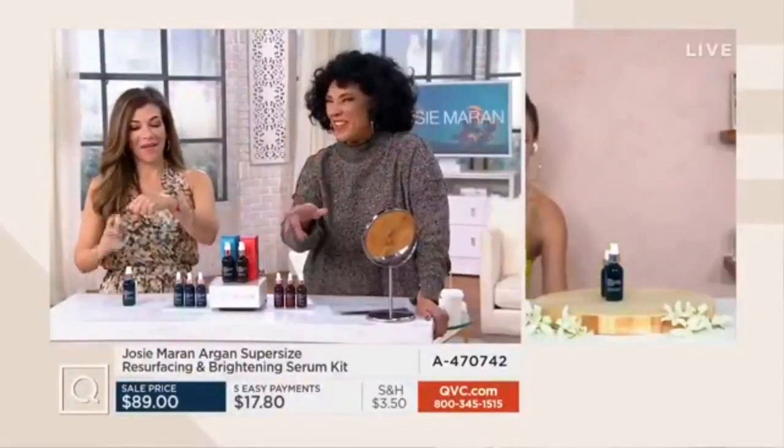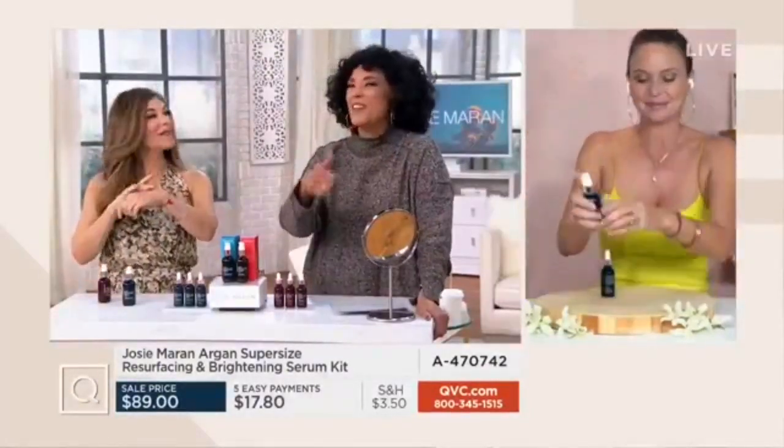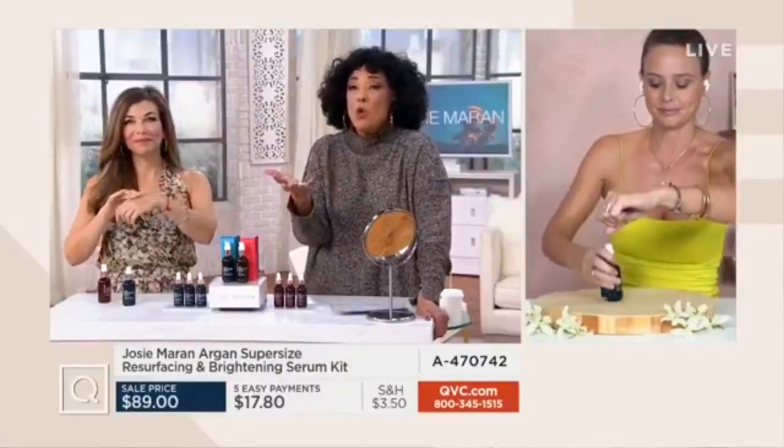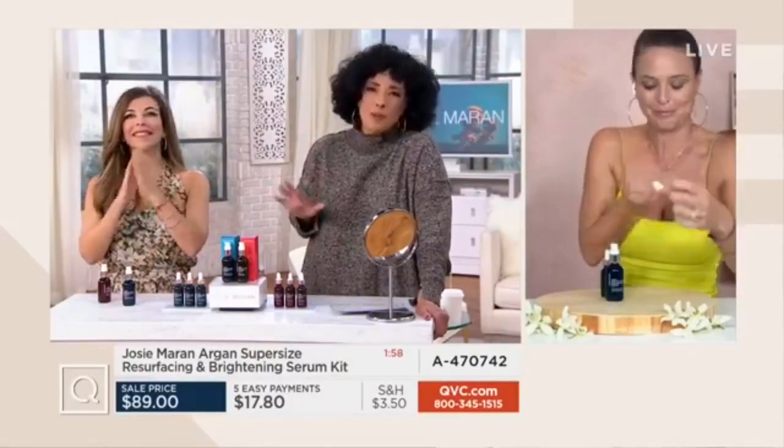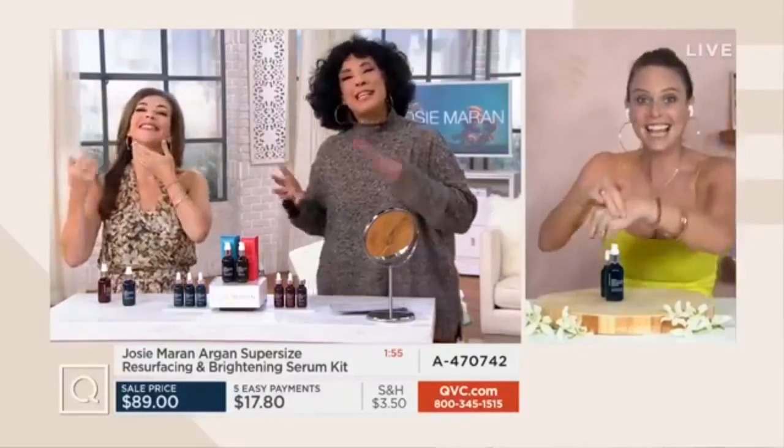That's a perfect score right there — 100% for exfoliating, for firmness, for smoothness. Who wouldn't want that? If they said to you, you can get a C in that class or you can get 100%, you want 100%. So Lizanne is here as well.